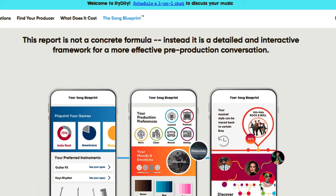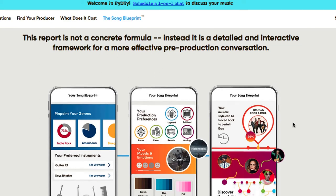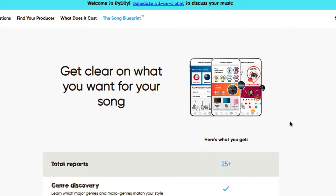This report is not a concrete formula — instead it's a detailed and interactive framework for a more effective pre-production conversation with your producer.